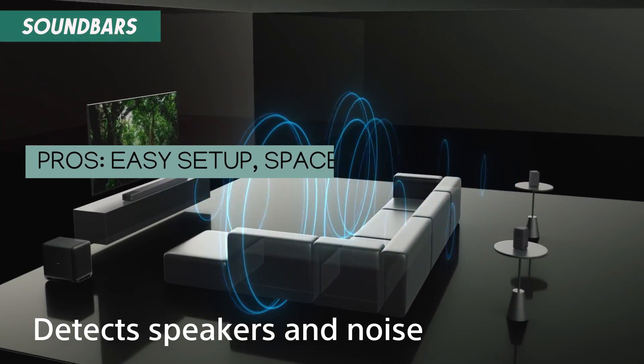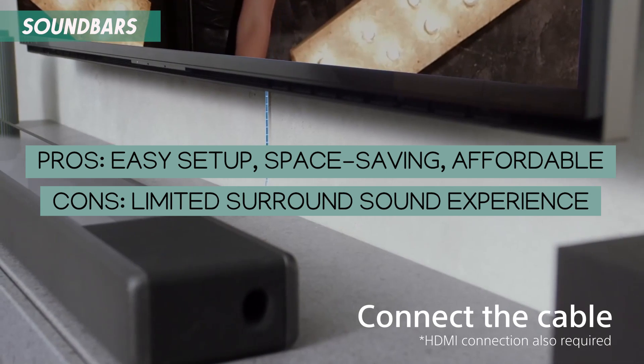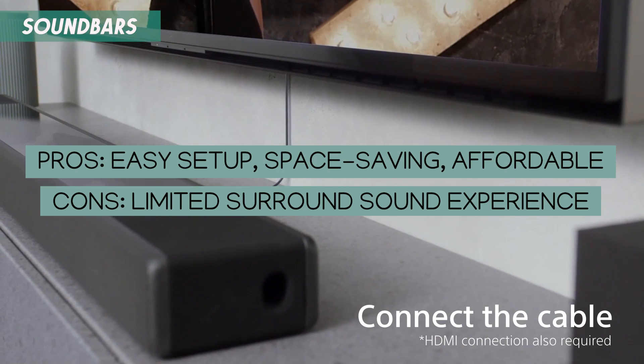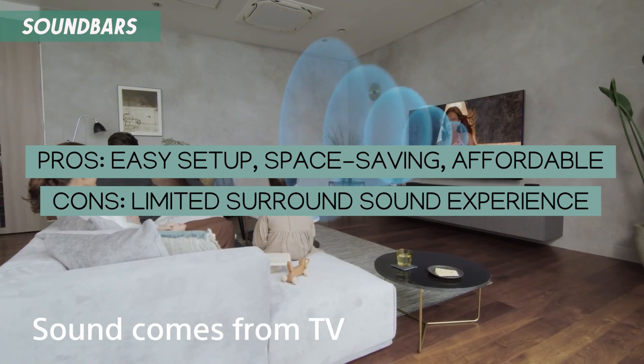Soundbars are ideal for small to medium-sized rooms, such as apartments or bedrooms, where space is limited. They are a great choice if you live in a small apartment with thin walls, as they offer good sound quality without overwhelming the space or disturbing your neighbors.